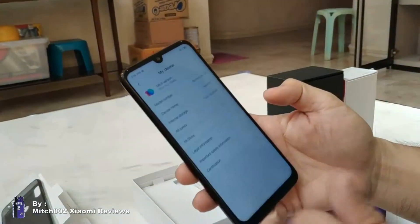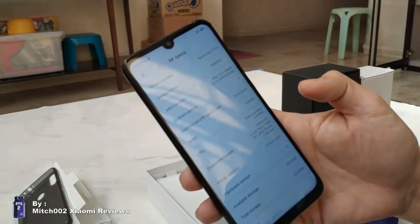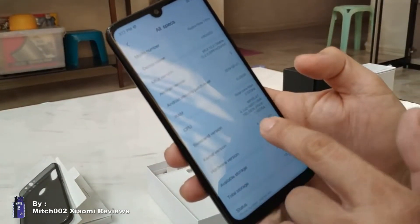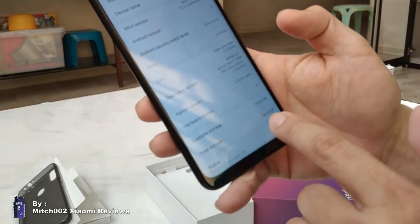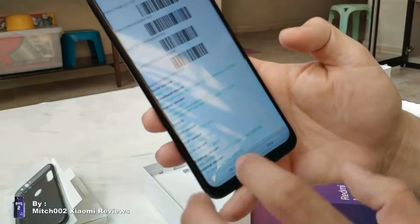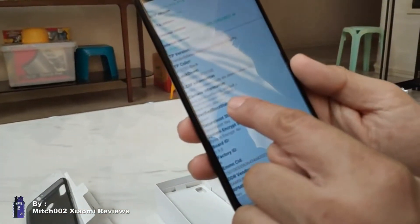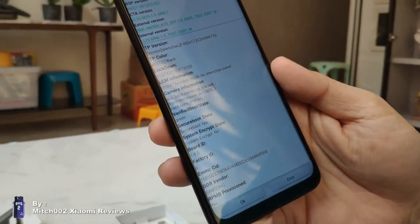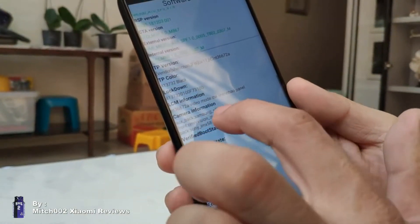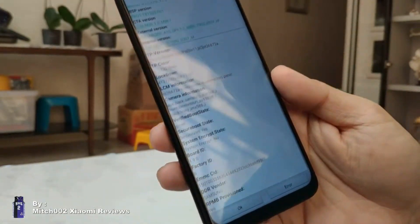Let's check the specs. It's a Redmi Note 7 Pro indeed, running MIUI 10.2, with a Snapdragon 675 octa-core at 2.2 GHz and 128GB of storage. The camera is confirmed as a Sony IMX 586, which is an upgrade from the Note 7, which only supported the Samsung ISSL. The supporting camera is the Samsung S5K, and the front camera is the Omnivision — same as the Note 7.